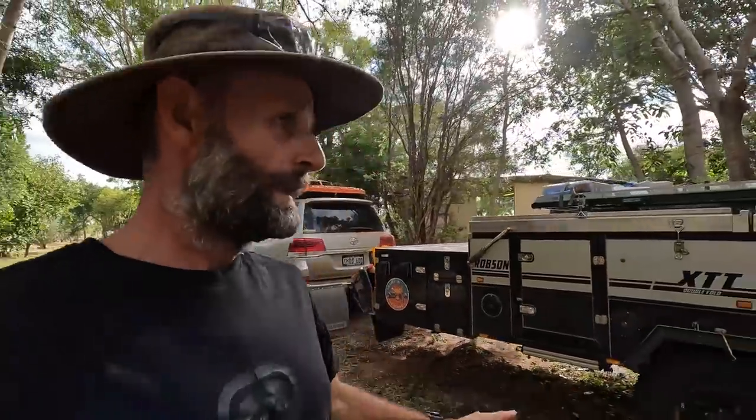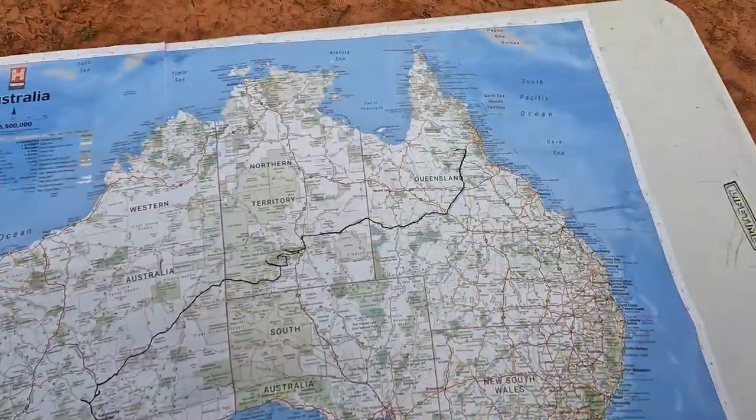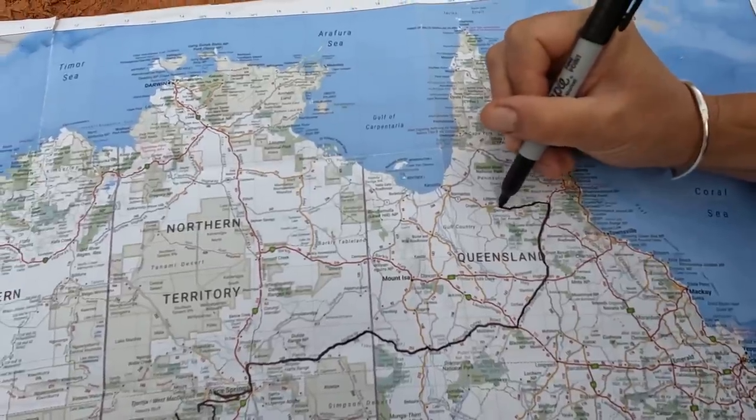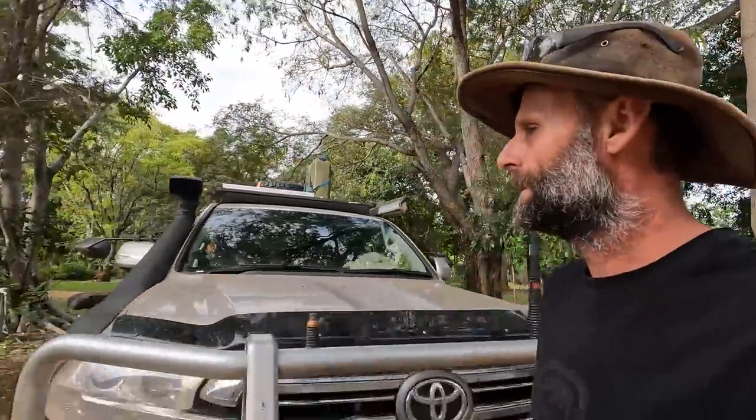We're leaving Mount Surprise, leaving the snake-infested grounds. We're headed to a little country town called Normanton - it's probably just going to be a quick overnight stop. We've spoken to a few local guys and they reckon there's a fantastic free camp just past the river in Normanton. They've never seen so many salties lining the banks - full of crocs and full of barra as well.